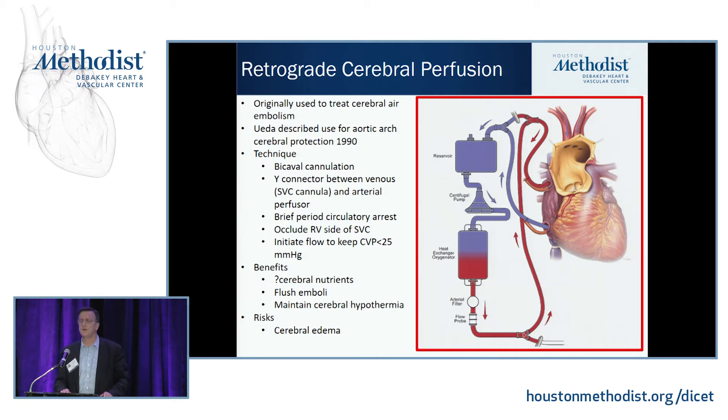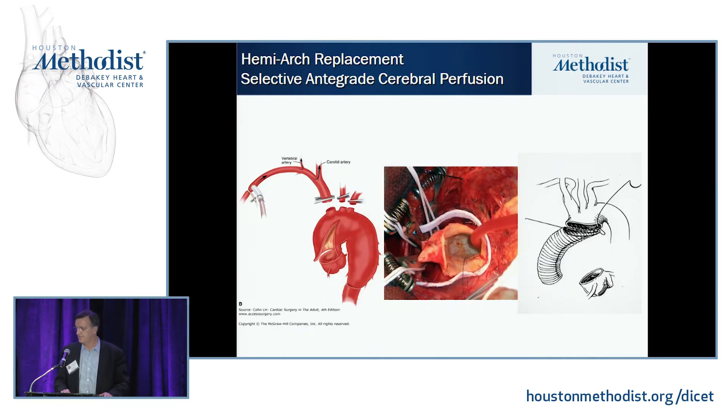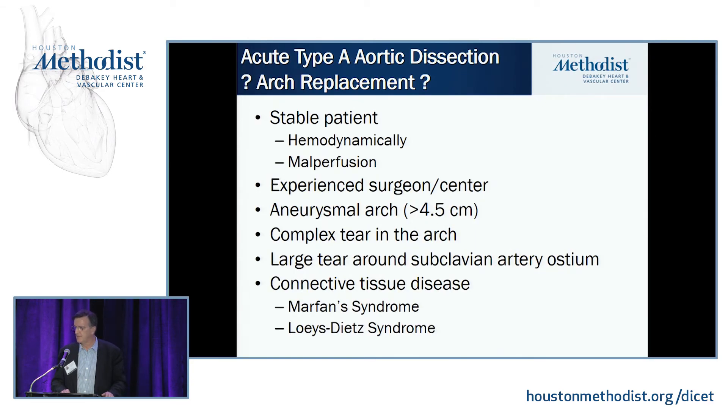Retrograde cerebral perfusion, originally described for massive air embolism, has been used at some centers with very good success, increasing the amount of circulatory arrest time for brain protection. Blood flows up through the superior vena cava into the brain. Antegrade cerebral perfusion was originally described by directly cannulating all three arch vessels. Many of us cannulate through a sidearm graft on the axillary artery, which gives an uncluttered field, making extended hemi-arch or total arch replacement easier.